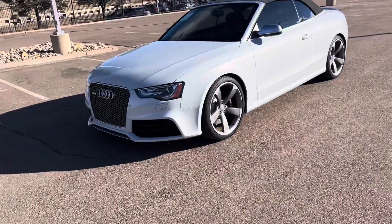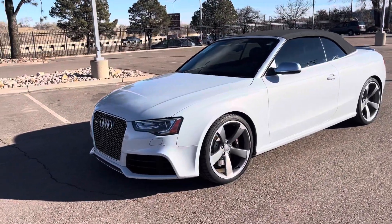Hey, this is Randy at Porsche Colorado Springs. Here is our 2014 Audi RS5 Cabriolet.